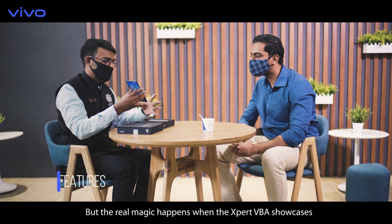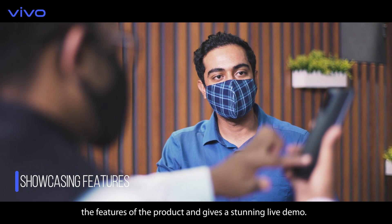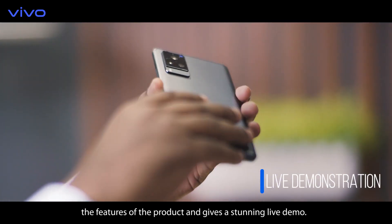The real magic happens when the expert VBA showcases the features of the product and gives a stunning live demo.